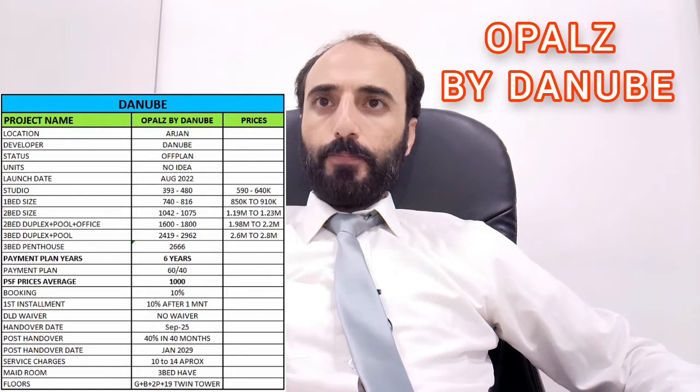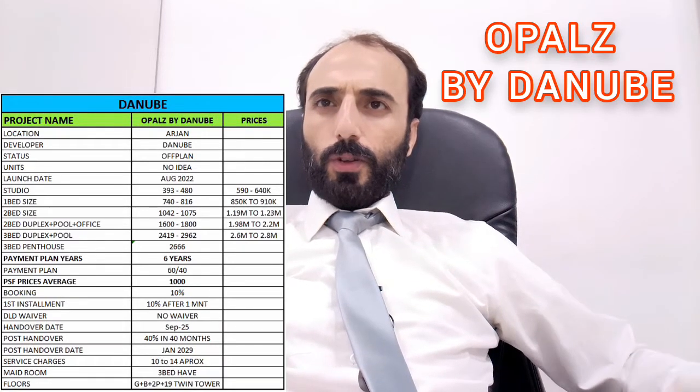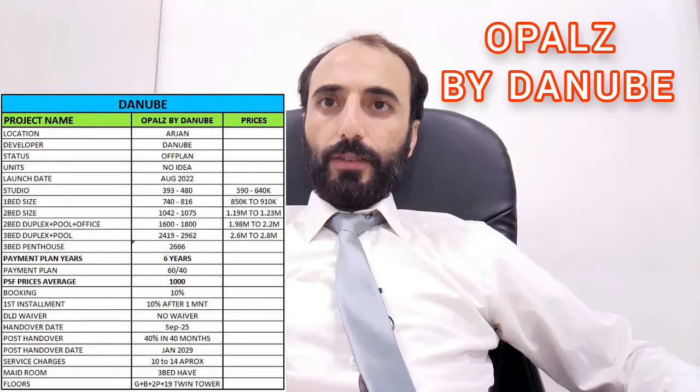The location is in Arjan. The developer is Danube. Launch date is August 2022. Studio sizes range from 393 to 480 square feet.